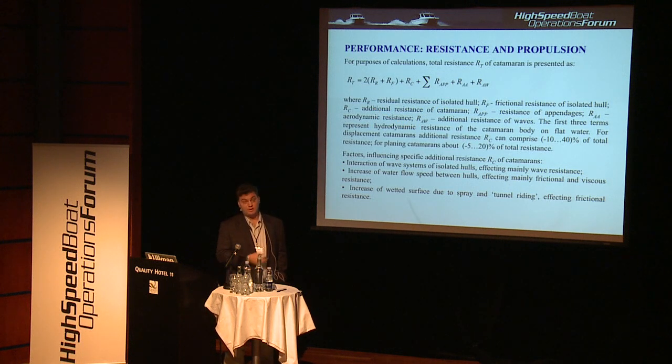Why do we have these differences in the curves compared with the monohull? This is the formula for the total resistance of the cat. We have the same values as for a monohull — residual resistance and friction resistance — but we have this additional value called RC, which is the specific resistance of a cat, due to hull interaction. This RC can comprise up to minus 5 to plus 20% of total resistance for planing cats, and for displacement cats, the range is wider: minus 10 to 40%. So to get a proper design, we always have to consider the particular arrangement, particular speed, and see how we can benefit from these values.